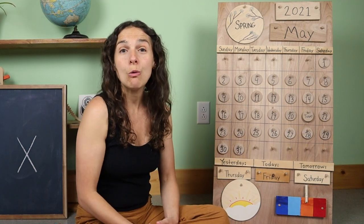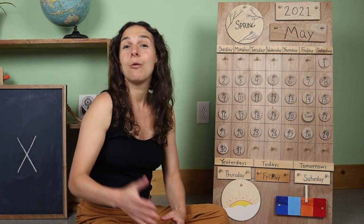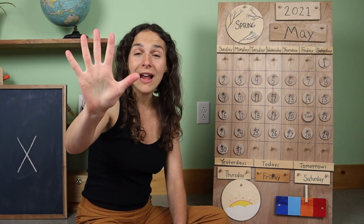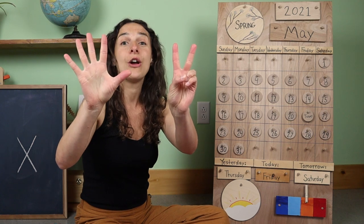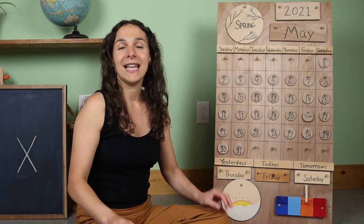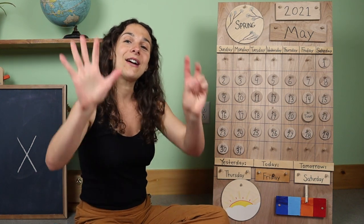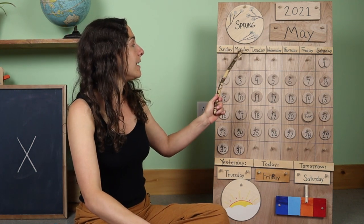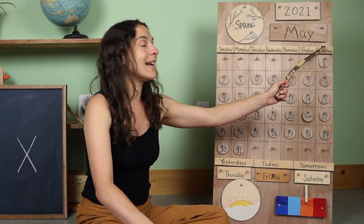Now will you hold up seven fingers for the days of the week song? We'll start off with one hand, but one hand only has five fingers — we need two more to make seven for the seven days of the week. There are seven days, there are seven days, there are seven days in a week: Sunday, Monday, Tuesday, Wednesday, Thursday, Friday, Saturday.